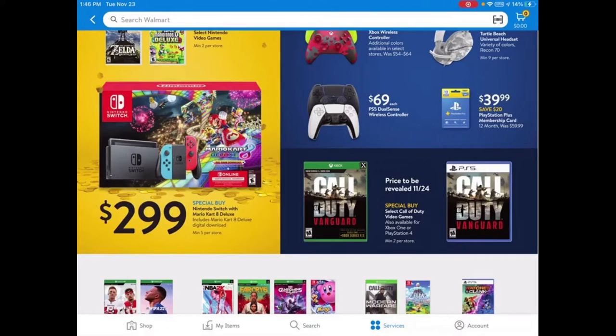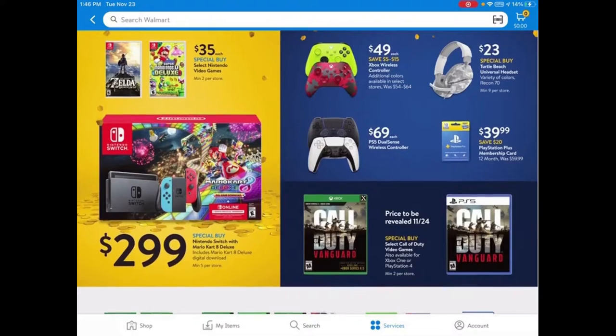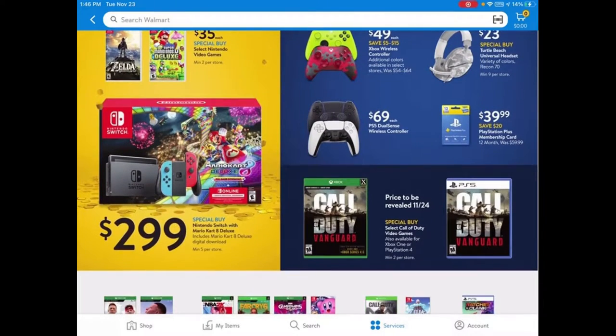Another good place to look for Nintendo Switches is actually Kohl's — sometimes they have the Nintendo Switch along with Kohl's cash. Definitely look at Kohl's and Best Buy too, as they sometimes have gift cards and other deals. I want to make a video about Best Buy's Black Friday stuff as well.